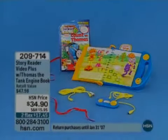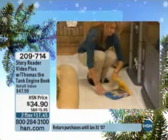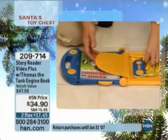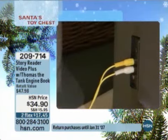We have close to 30,000 of those spoken for, so a great gift idea. And as we move on, we have yet another very special, totally HSN-exclusive configuration, and a great gift idea.